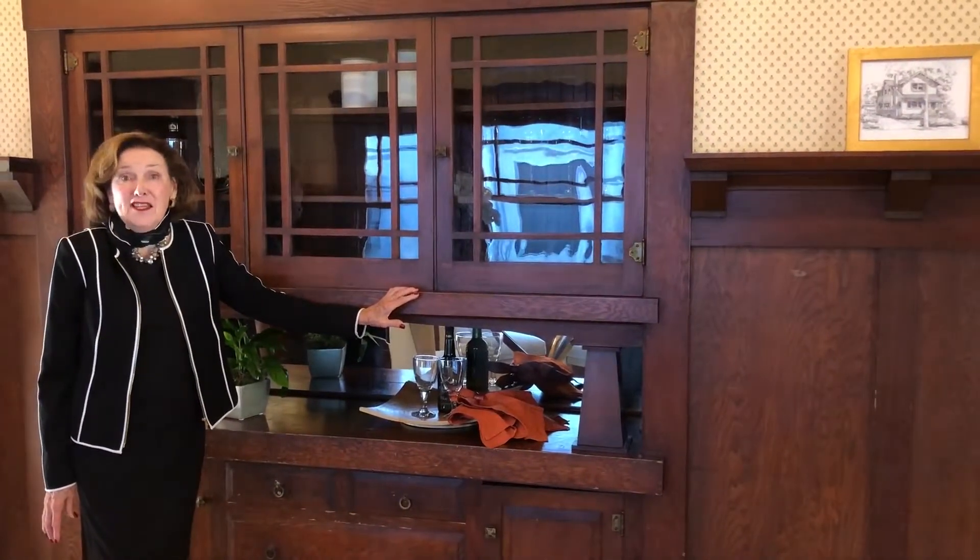My favorite place in this house is this beautiful dining room with all the original 1918 Craftsman details. Stay tuned for what happens next.